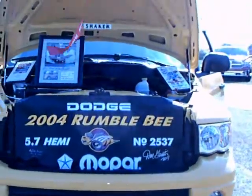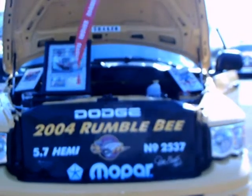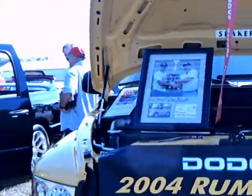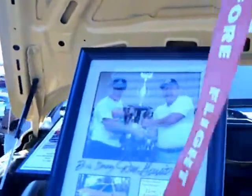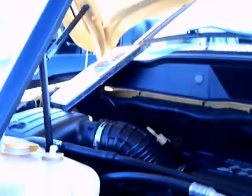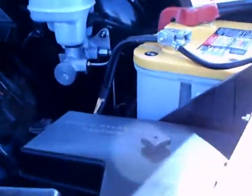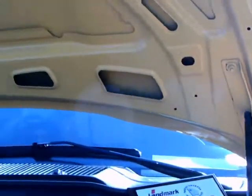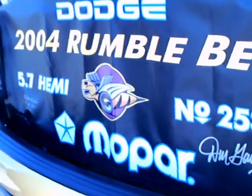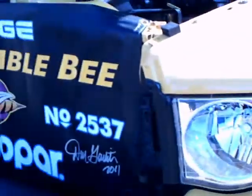This is a 2004 Dodge Rumblebee. Dodge made these trucks for two years — this was the first year of production, 2005 was the second. The second year it said 'Second Swarm.' There you see Don Garlitz in that picture. These special edition trucks certainly attract a great following. It's a great thing for Dodge too — they make a very good marketing strategy for having trucks like this.